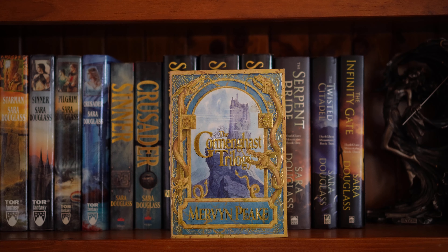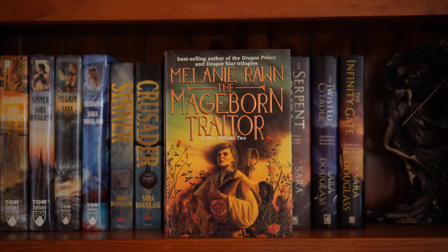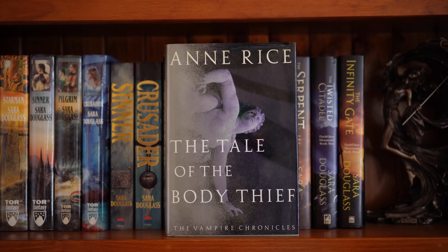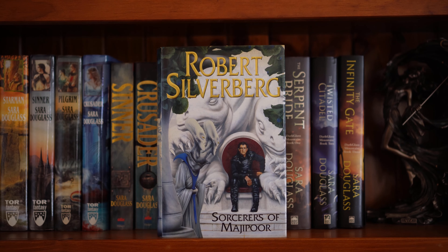The Gormenghast trilogy by Mervyn Peake — I've had this a long time. Melanie Rawn, The Mageborn Traitor, book two in the Exiles series — she hasn't finished it, unfortunately. I have several Anne Rice books in hardcover. This is The Vampire Armand, which is part of The Vampire Chronicles. The Tale of the Body Thief — this is also part of the Chronicles, and it's the first book I bought of hers. Memnoch the Devil, the fifth book in The Vampire Chronicles. Robert Silverberg, Sorceress of Majipoor — I don't know how to pronounce that.